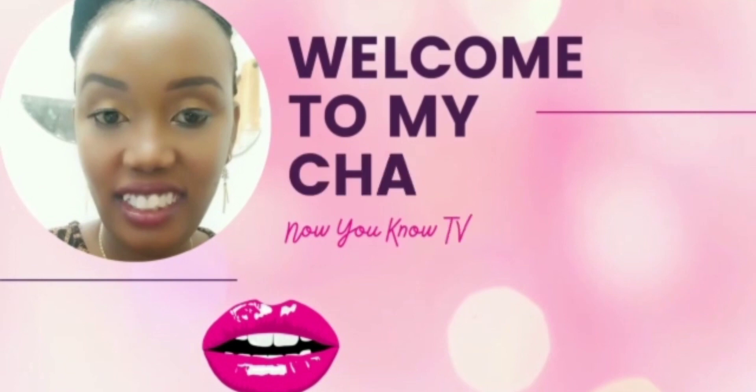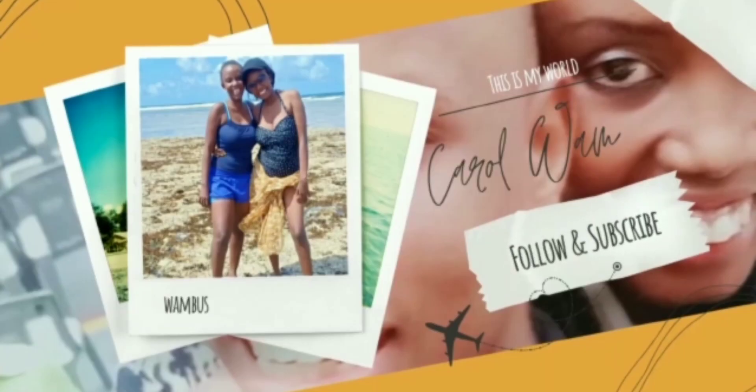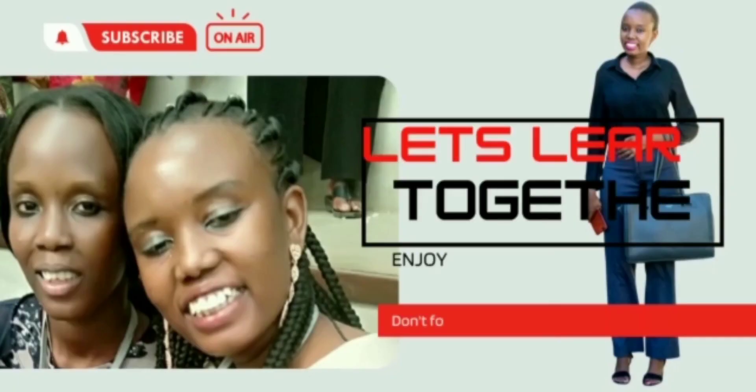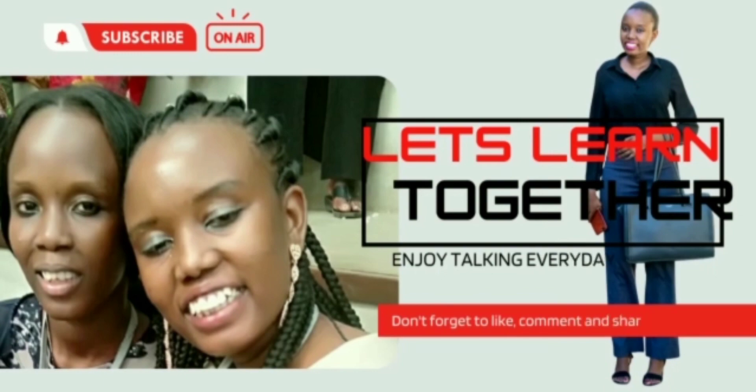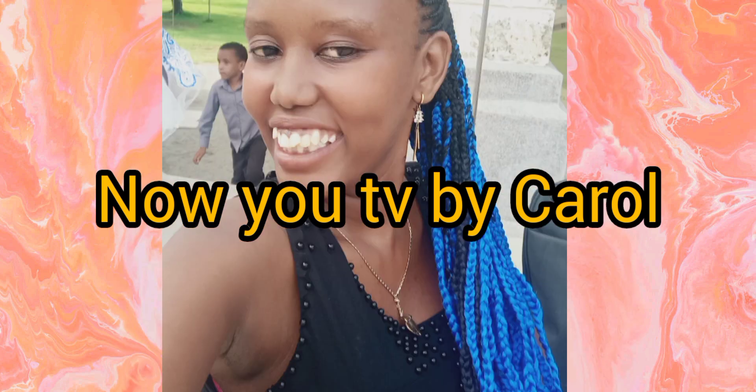Welcome to my channel — NowYouKnowTV by Carol. On this channel, we take you out of what is ordinary and bring you facts, logic, and understanding. Let's learn and have fun at the same time. NowYouKnowTV by Carol will educate you, entertain you, inform you, and give you the best details at the right time. Please subscribe, comment, like and share. Until next time, bye-bye.